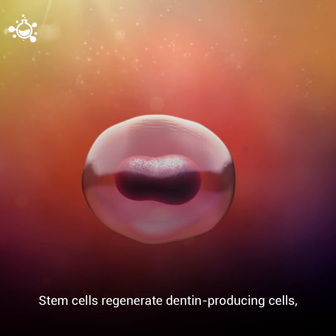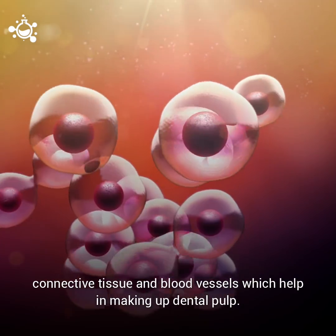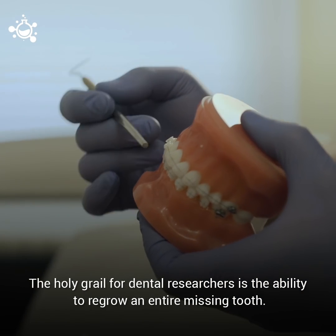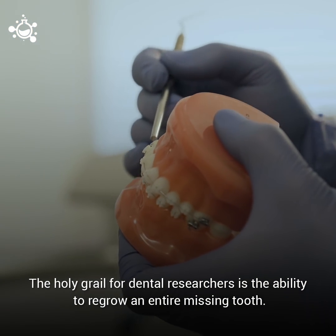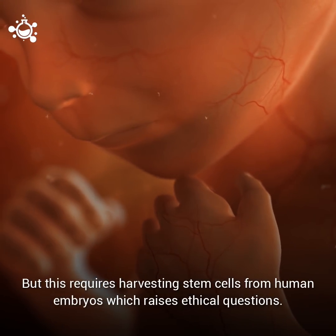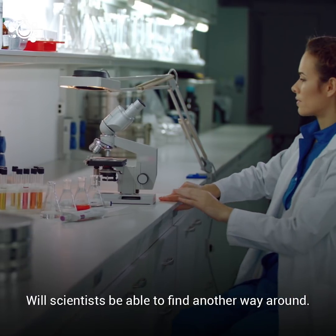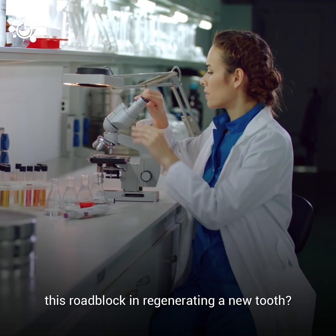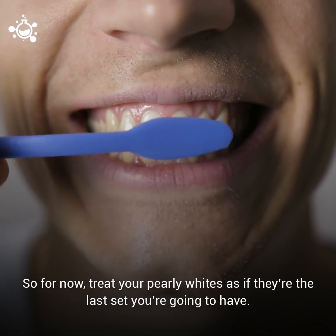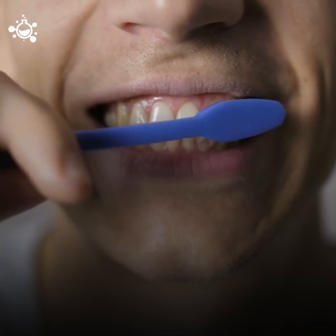Stem cells regenerate dentin-producing cells, connective tissue, and blood vessels, which help in making up dental pulp. The holy grail for dental researchers is the ability to regrow an entire missing tooth, but this requires harvesting stem cells from human embryos, which raises some ethical questions. Will scientists be able to find a way around this roadblock in regenerating a new tooth? Only time will tell. For now, treat your pearly whites as if they're the last set you're going to have.